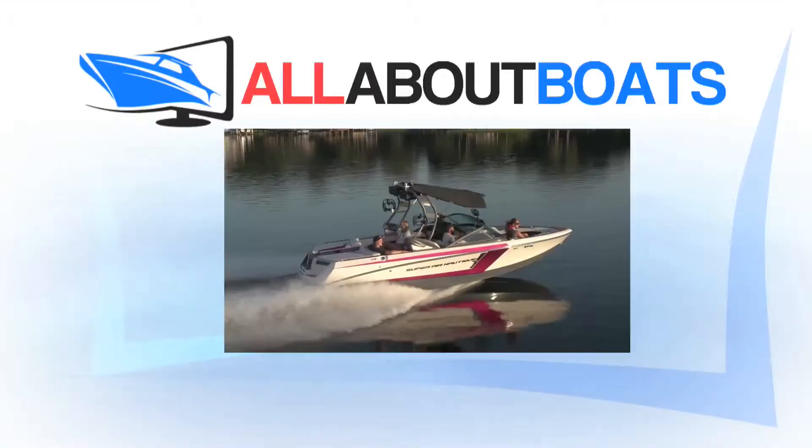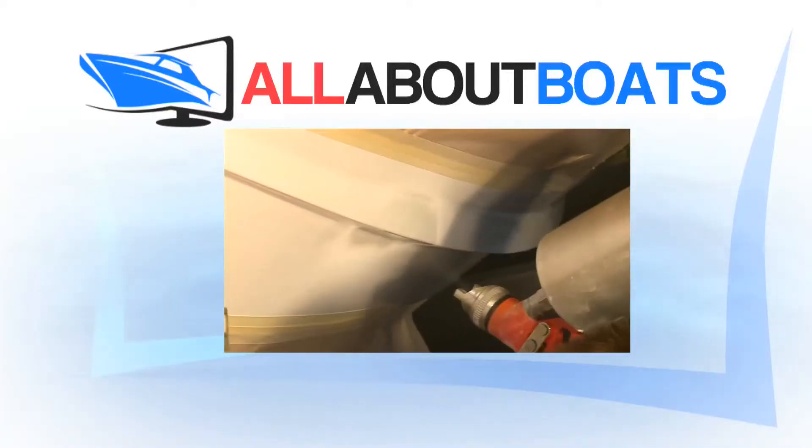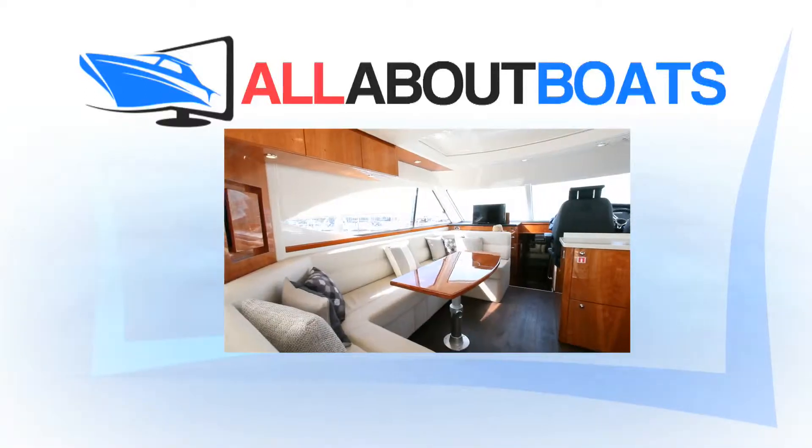Join us this week as we bring you the latest boat releases, handy boating tips and lots of new and innovative boating accessories on the market. It's all aboard, above and below on All About Boats.